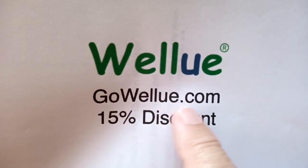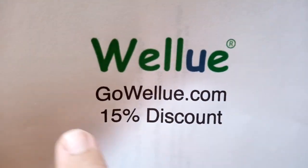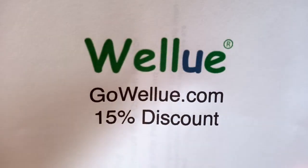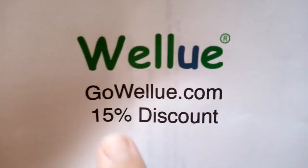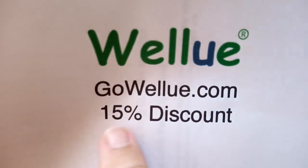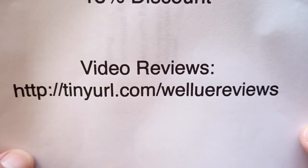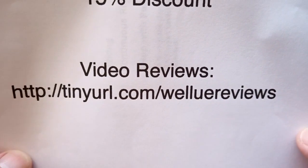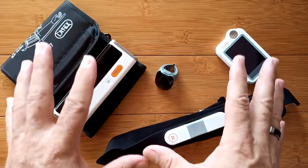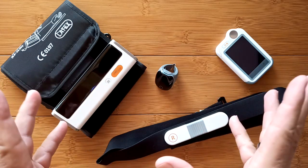That's not their normal address — usually it's GetWellU — but we use GoWellU. So GoWellU.com is exactly the same, goes to the same place, except it comes along with a 15% discount. Tweet it out to your friends: GoWellU.com. Also, tinyurl.com/WellUreviews is where you can see any of the reviews of the devices I'm showing today and a bunch more.